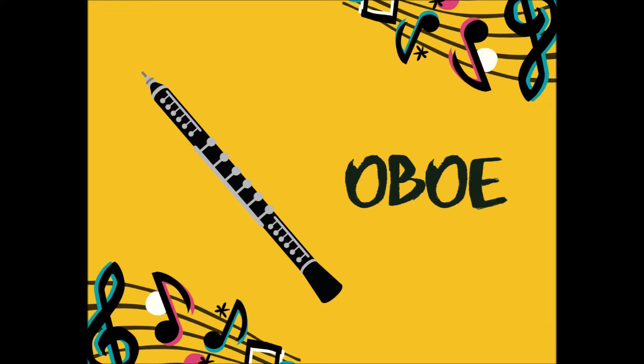Prokofiev decides to use the oboe as the music for the duck, and it's very apropos. It can quack like a duck, but it also can spin a beautiful, long, soulful melody in the low register. It's a wonderful depiction of this animal.